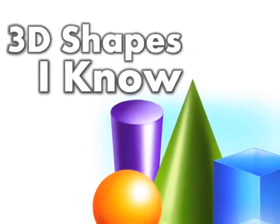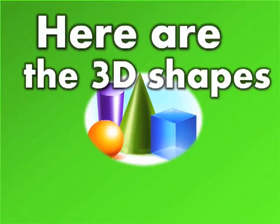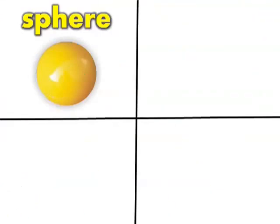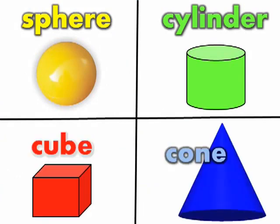I'm a 3D shape expert. Here are the 3D shapes that I know: a sphere, a cylinder, a cube, and a cone.